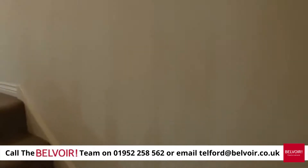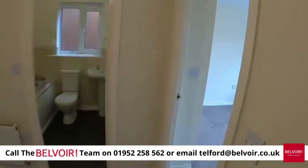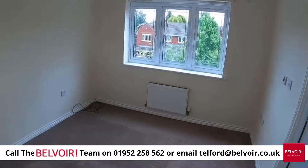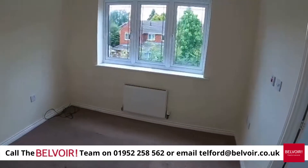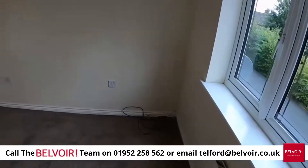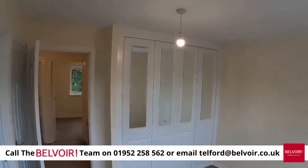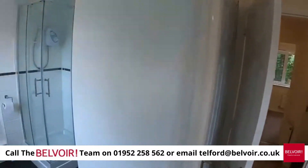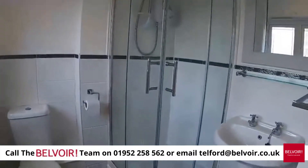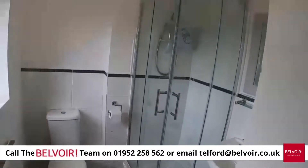Let's go and have a quick look upstairs into the master bedroom. As you can see there's a decent satellite dish, TV point, and you've got double mirrored wardrobes and an ensuite. There's the ensuite just off to the right with facilities etc.